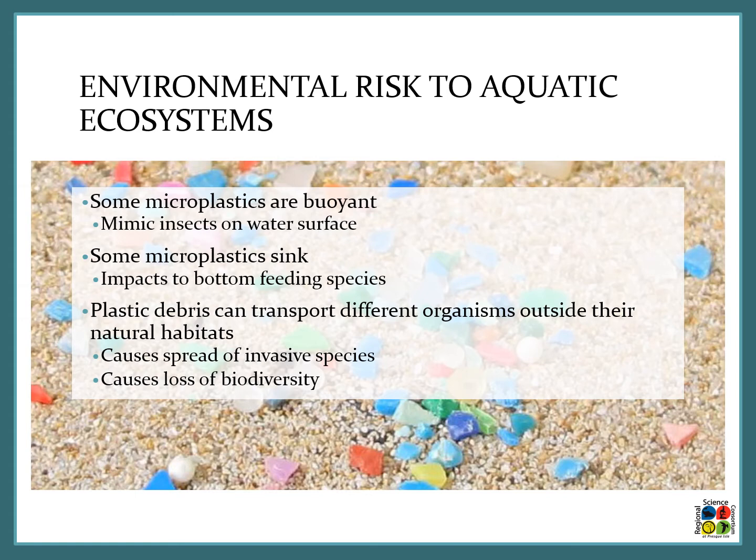Plastic debris can also transport different organisms outside their natural habitats. This happens by an organism attaching itself to a piece of plastic — like a plastic bag in the water — and wherever it floats, that organism goes. This can cause the spread of invasive species and a loss of biodiversity in different environments.